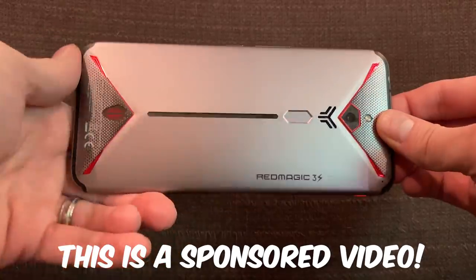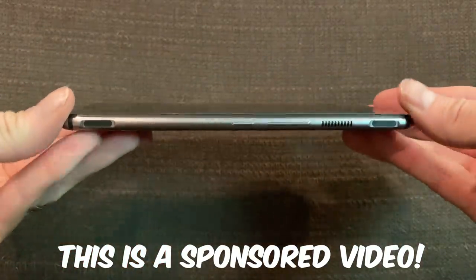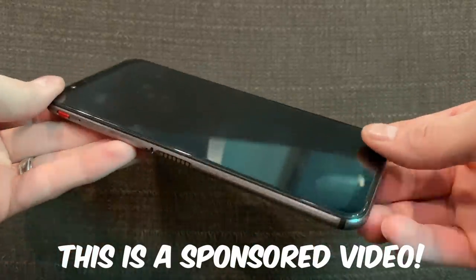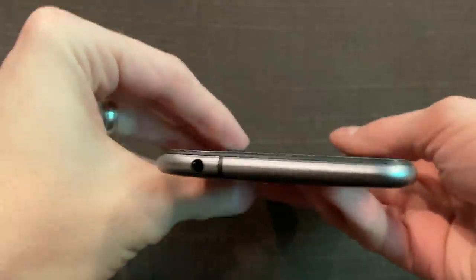Today's episode was sponsored by Nubia and their Red Magic 3S phone! Nubia sent us this Red Magic 3S phone to test out and show you guys how it works. Now, this phone is, like, super powered. It's like a computer in your pocket, if you have pockets.